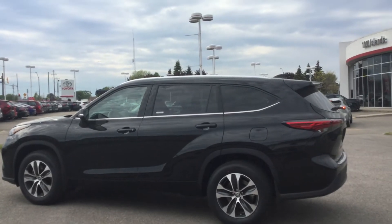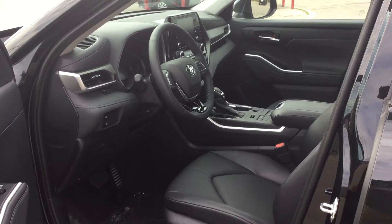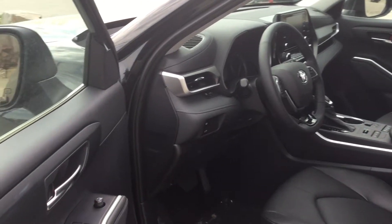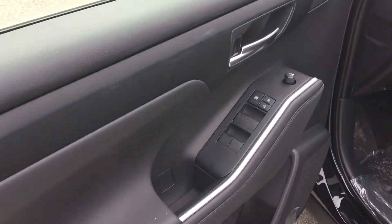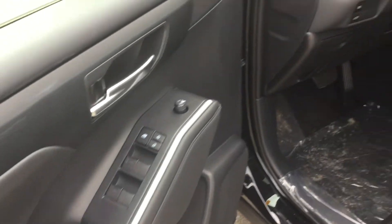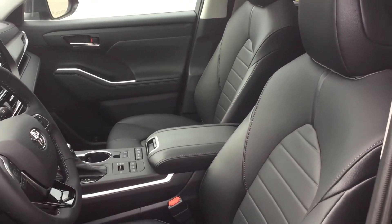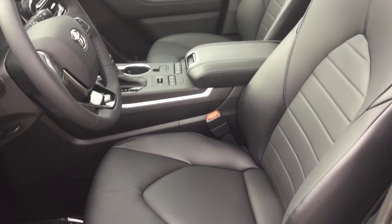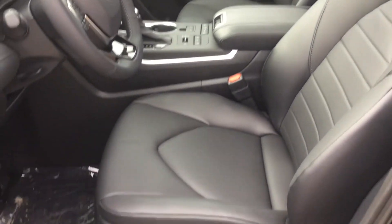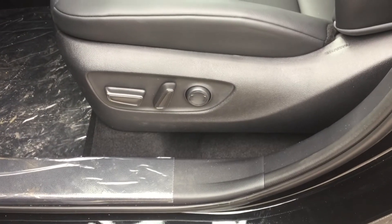Let's check out the interior. You can see the spacious driver's side compartment. Over here in the door panel we have all power locks and windows, and cup holders down here. Seats are covered in soft-tex leather. Driver and passenger seats are both heated. The passenger side has four-way power adjustable seats, and the driver side has eight-way power adjustments as well as lumbar adjustment controls.